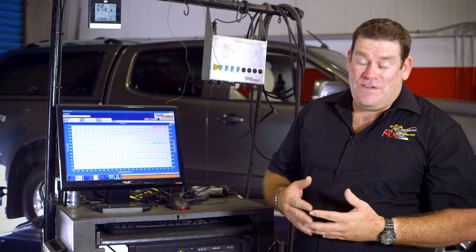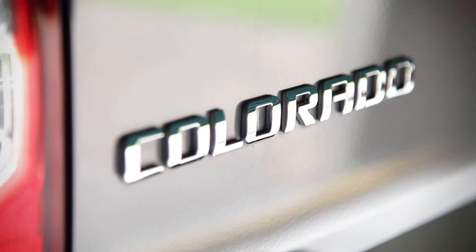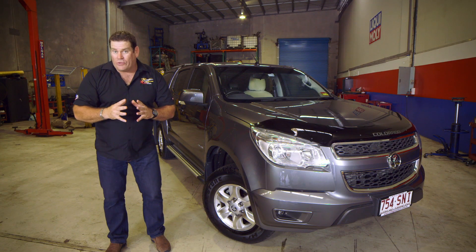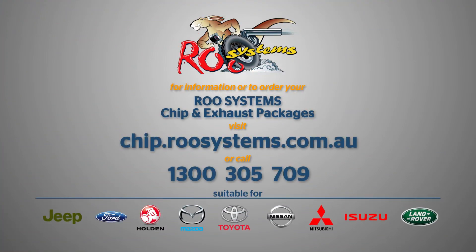Amazingly, on top of all this extra power and torque, you can expect over 15% saving in fuel economy. That's over 60% increase in power and torque. If you'd love the same performance gains from your Holden Colorado, go to chip.roosystems.com.au or call 1300 305 709.